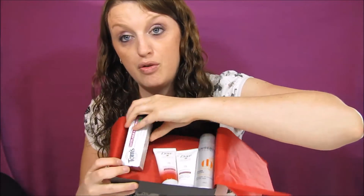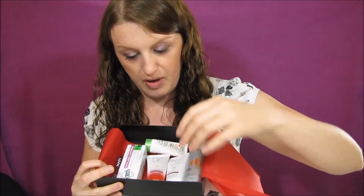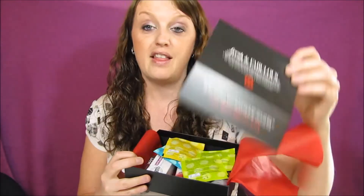So this box was seven dollars and we have the powder, the Dove shampoo and conditioner, the Tom's toothpaste, the NYX lipstick, the Garnier moisturizer, the four towelettes, and the three dollar off coupon. If you guys did get this box, congratulations — this stuff sells out pretty fast. If you're interested in next month's box, comment below and I'll let you know when it goes online.